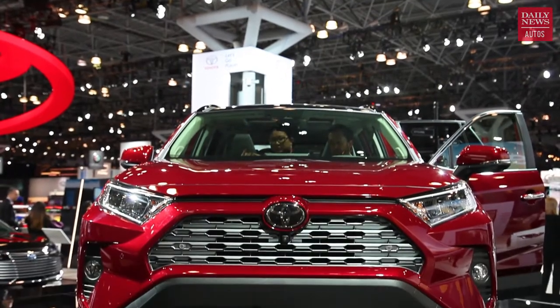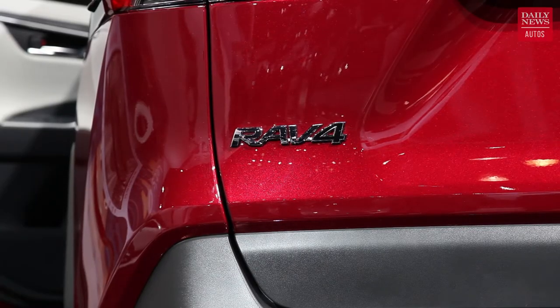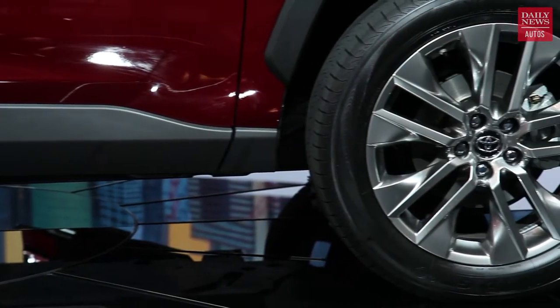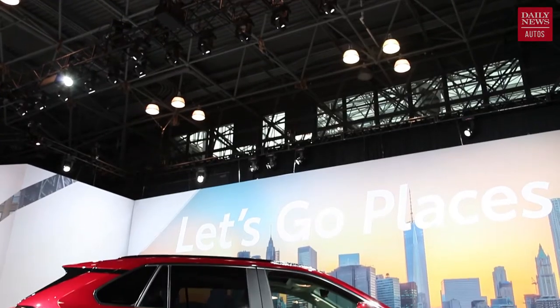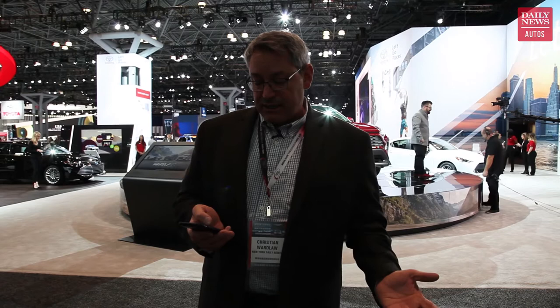The engine choices are a 2.5-liter four-cylinder or a gas-electric hybrid drivetrain — each offering more power and fuel economy than before, though Toyota isn't stipulating specific figures just yet. There's an optional torque-vectoring all-wheel drive system, and the RAV4 has better off-roading capability thanks to shorter front and rear overhangs plus increased ground clearance. Toyota Safety Sense driver assistance and collision avoidance technologies are standard, and most versions will have a next-generation Entune infotainment system with Apple CarPlay and Amazon Alexa. You'll be able to buy it at the end of 2018.